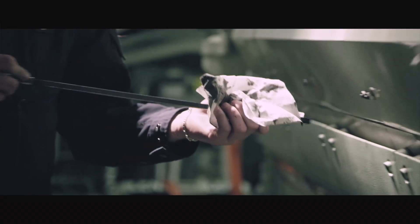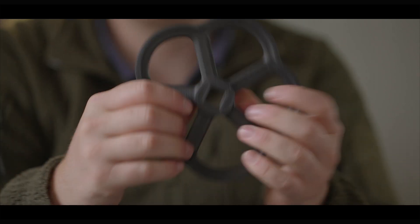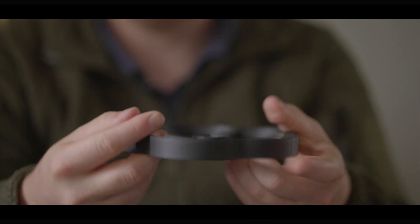On board ships we use a lot of these valve wheels, and during repairs, modifications, or just regular maintenance it can happen that these things get lost. This part was printed in Tamsys 410. The material is very strong, it's fire resistant, and it can withstand temperatures up to 150 degrees without issue.